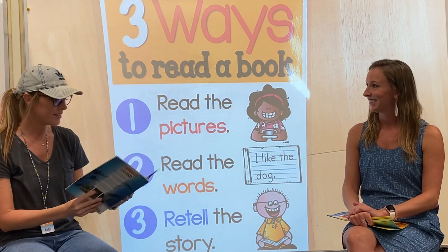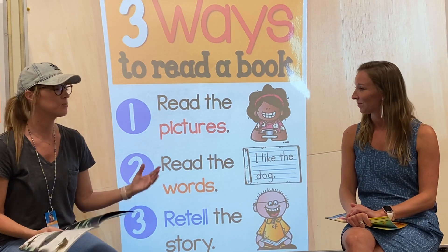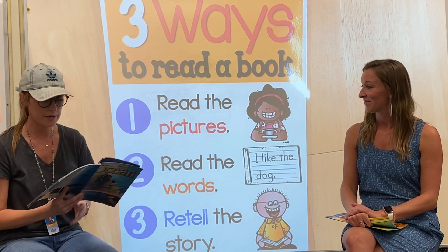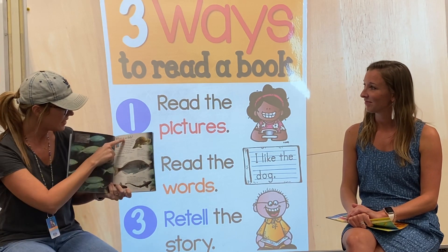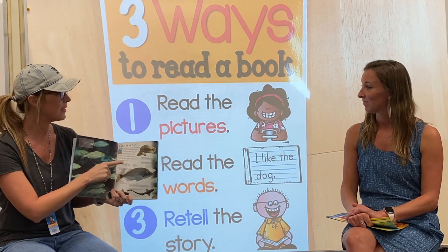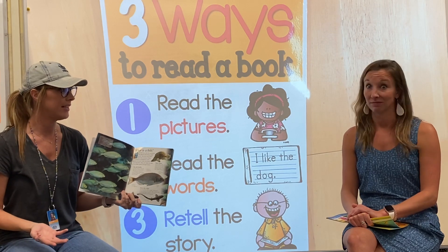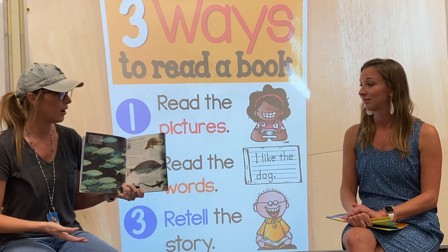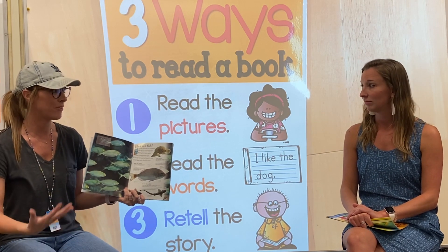So the second way that we can read a book is by reading the words, and that's probably the way you're used to doing reading. So I'm actually going to go back and read what it says here. Because when I read a book just by reading the pictures, I kind of make up my own story. But when I actually read the words, I'm reading the story that the author intended for me to read — so I'm learning what they meant for me to read.